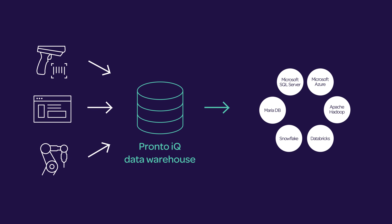Live Link also has data integration to many data warehousing platforms, including SQL Server, Azure SQL, MariaDB, as well as Hadoop, Snowflake, Databricks, and an additional 30 data warehousing technologies and platforms.